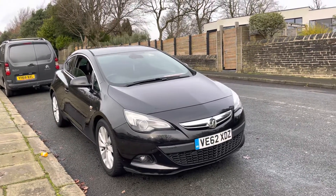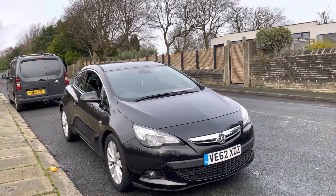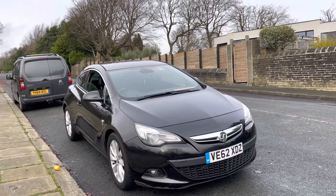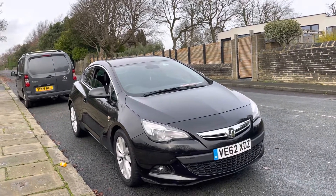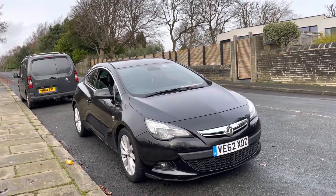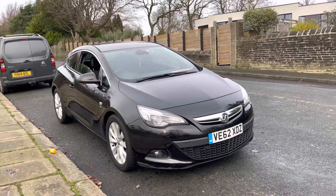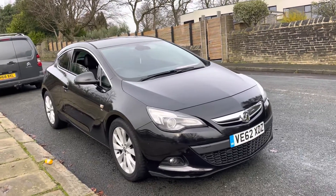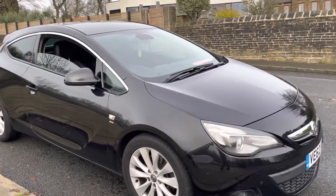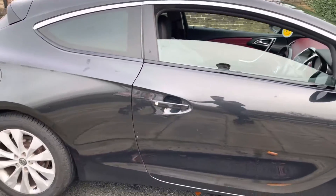Thank you for viewing this lovely Vauxhall Astra GTC finished in black SRI automatic, registered in January 2013 on a 62 plate. I want to quickly show you the external and interior of this car so you get an idea. The car drives absolutely fantastic — it's just had a recent MOT with no advisories. Cam belt and water pump was changed in March 2020 at 90k. As you can see, the age of the car in accordance to its mileage, age and condition is fantastic.